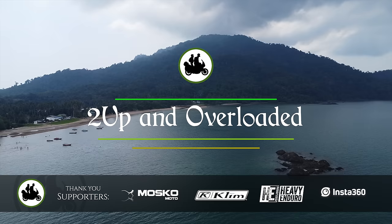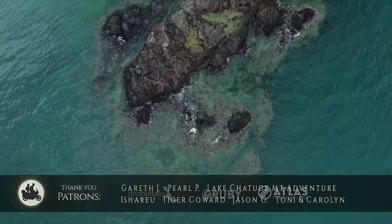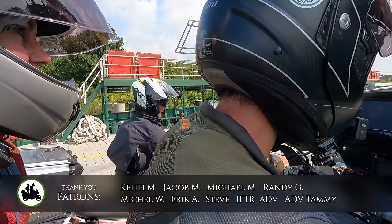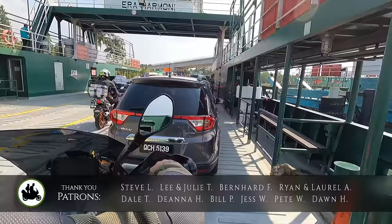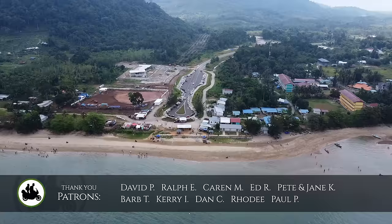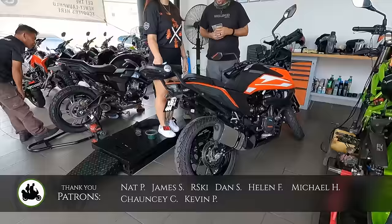Previously on Two Up and Overloaded, we rode our friend Lee's BMW GS 1200 for an epic ride from Kilometer Zero, the beginning of the Pan Borneo Highway in East Malaysia. But now it was time to hit the road on our own motorcycle, a KTM 250 Adventure that we were renting here in Kuching.